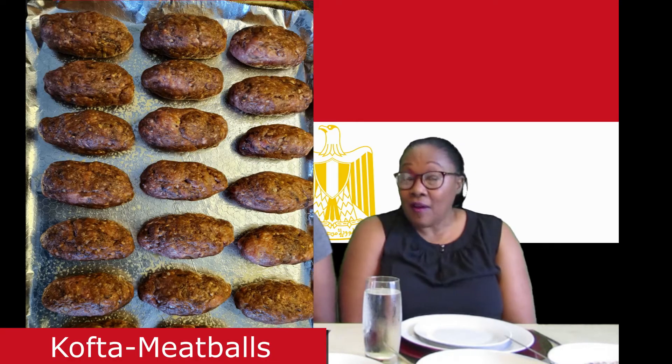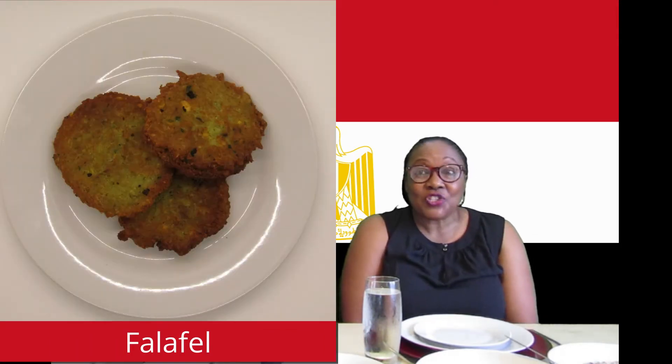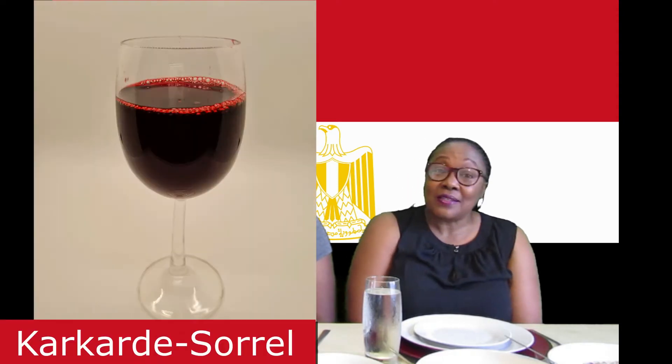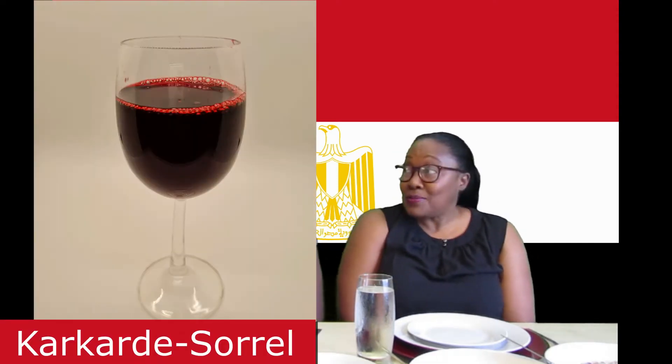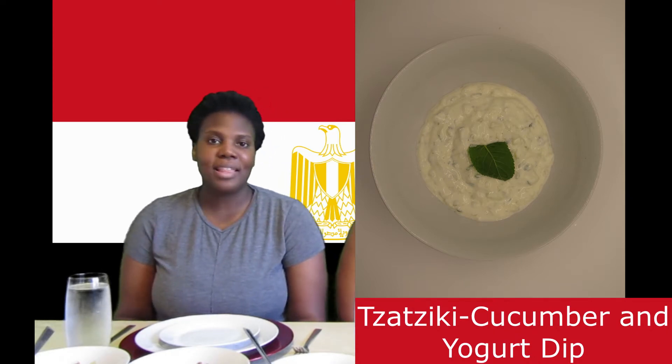Then we have the kofta, which is an Egyptian meatball, and we have the falafel — very popular, though it's actually Lebanese, not Egyptian — made of chickpeas and fried really nicely. We also have karkade, which is the sorrel — the same thing we have in Jamaica. They drink it as a tea. And last but not least, the tzatziki, which is basically a yogurt and cucumber dip that goes with everything. We're looking forward to a grand meal today!